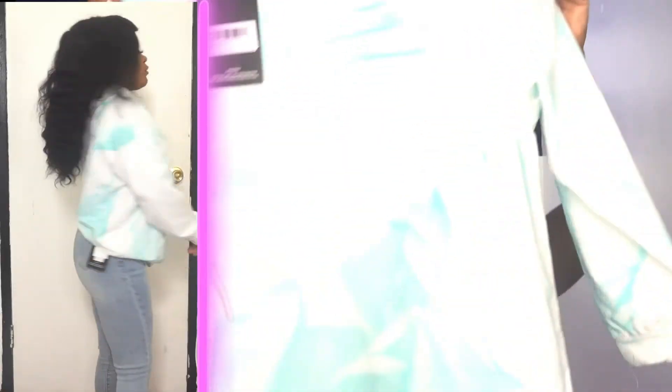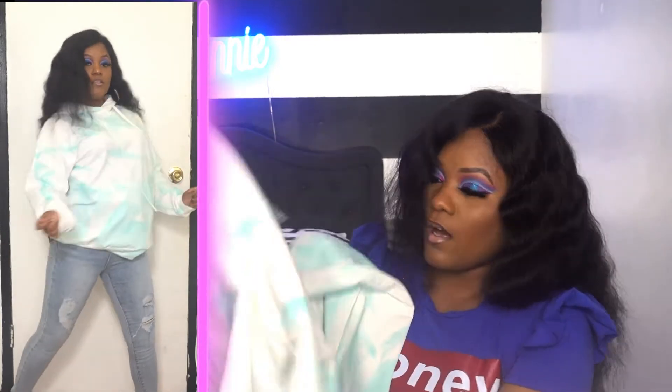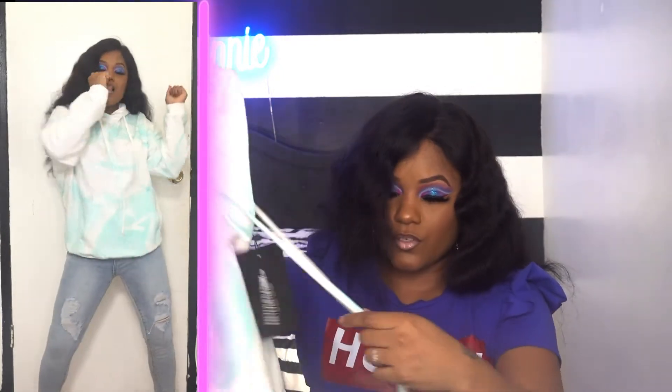Next item is an aqua tie-dyed hoodie in a size small. This is cute, I like the color of it. It's white and mint aqua — whatever you want to call it. It has drawstrings — I wish the drawstrings had a metal piece at the end. It has a pocket in the front.